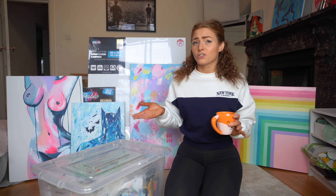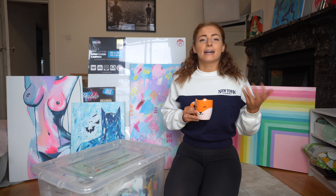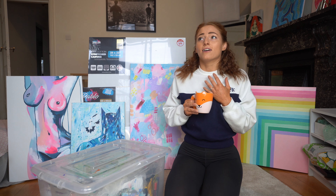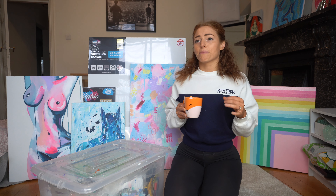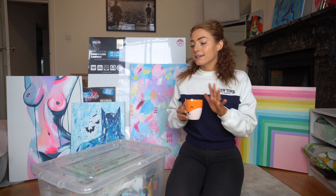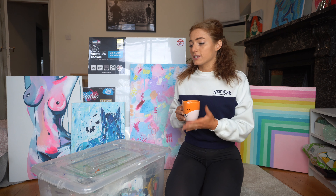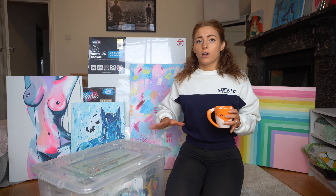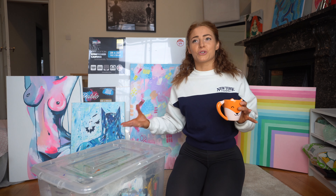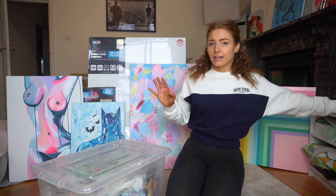I was into art about 10 years ago, then I became a PT and got into fitness and kind of forgot about it. Recently, like everyone during lockdown, I've been more creative and got back into it — I just love it, I want to paint all the time. Since I recently got back into it from scratch, having to buy all new art stuff, I feel like doing an art haul on what to buy as a beginner is something I can talk about.